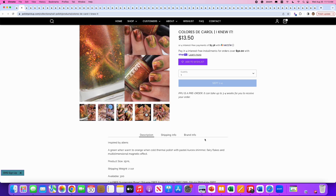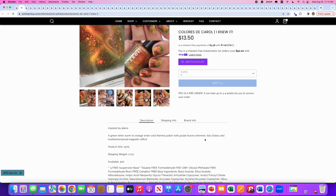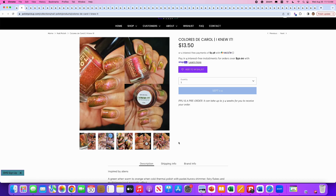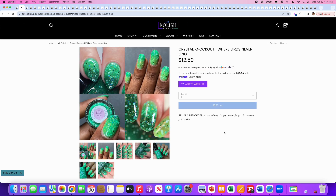Colorist to Carol — I knew it, it's inspired by aliens. It's a green-when-warm to orange-when-cold thermal polish with a pastel aurora shimmer, fairy flakes, and a multi-dimensional magnetic effect. So we've got both a thermal and a magnetic — 300 will be available. You can see the thermal in the bottle shot on the left. The magnetic is a little harder to see, but you can make out slashes across the nails. I think this is a great color for fall, but it's a little too orangey for me — that yellowy green with orange just doesn't look good on my skin. I do love the magnetic-plus-thermal combo concept though.